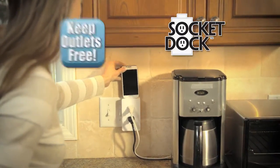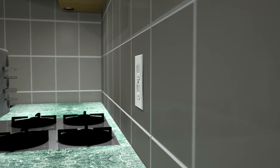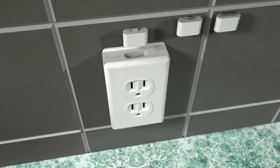Instead of losing an outlet, you gain a charger and keep your plugs for other uses. The secret is the pass-through power and exchangeable adapters that provide a safe, convenient charging dock on top.